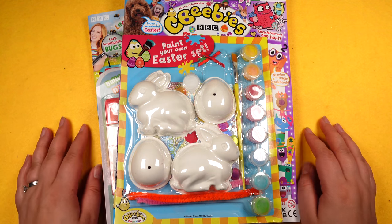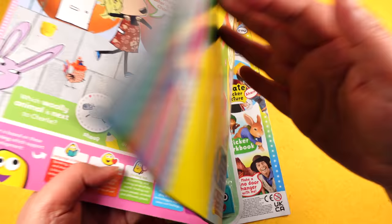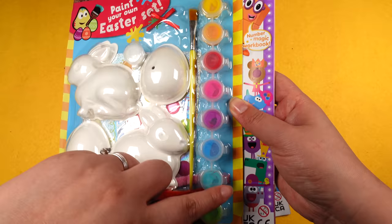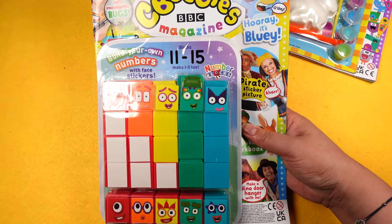Hi guys, today I've got two CBB's magazines for you because they both arrived around the same time. This one here with this cool Easter set is issue 577, and then I've also got the most recent one I'll buy, which is issue 578.